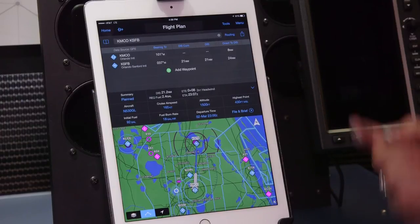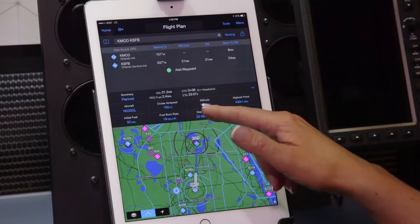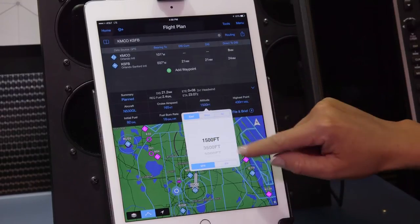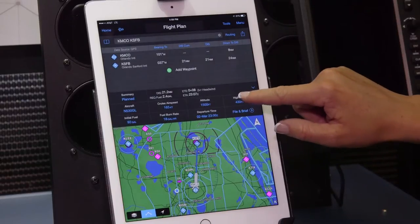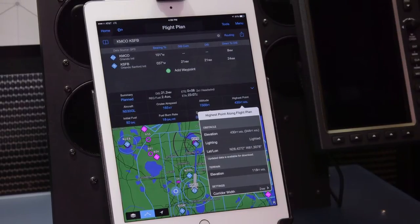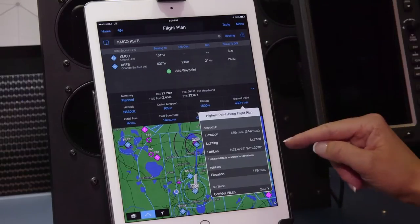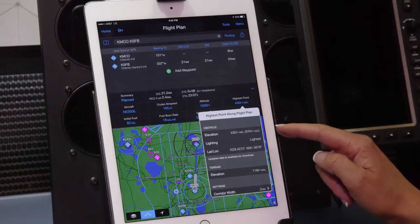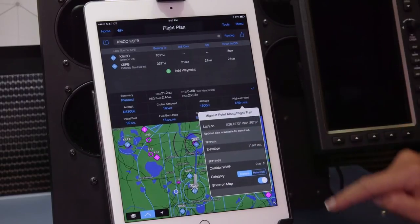We have our moving map down here, but we also have our trip summary page, which defines our aircraft, our airspeed, and our altitude, which can also be changed by touching that field. More importantly, the highest point field gives us a clear definition of the highest point along our route between Orlando and Orlando-Sanford. Touching that field gives us information such as elevation in both MSL and AGL, as well as latitude and longitude coordinates.